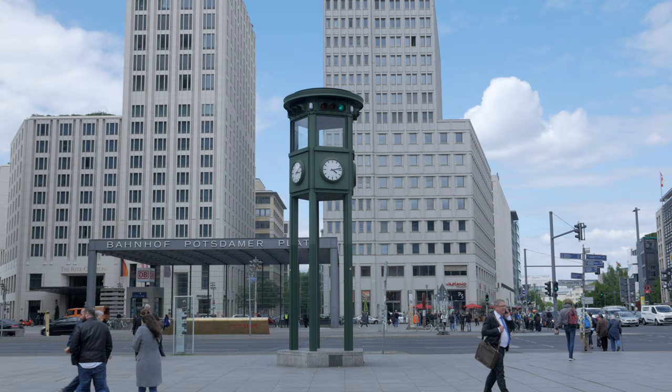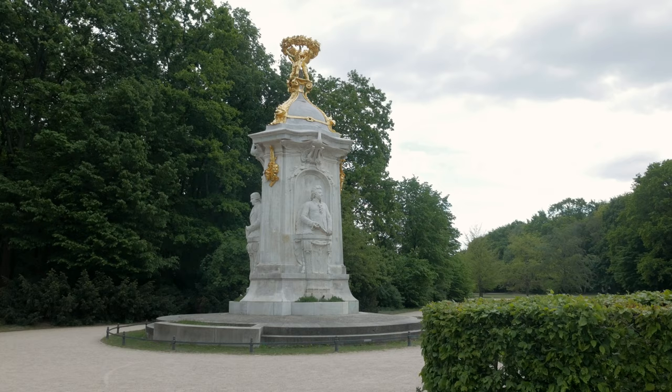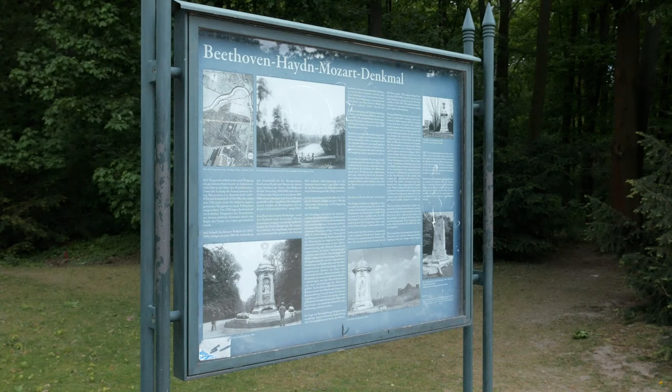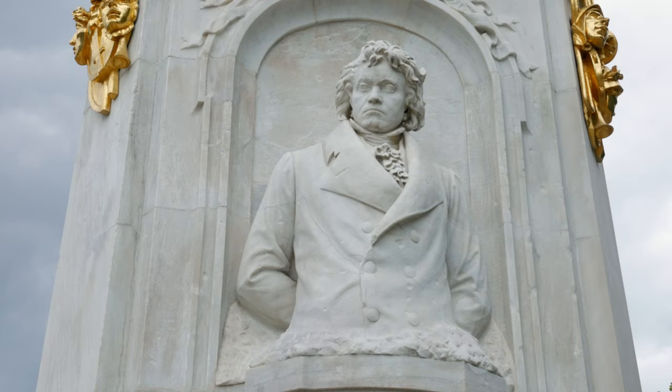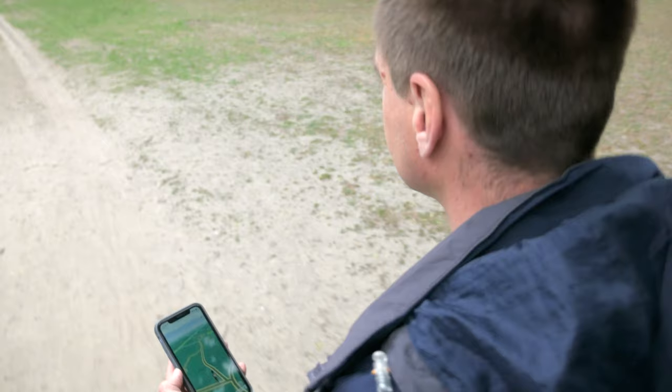Leading from the Reichstag is Tiergarten, a 520-acre urban park with much to see, including many statues and monuments such as the statues of the classic composers Beethoven, Haydn, and Mozart. We've given up on using Google Maps to find our way around and found the Amazon statue using Pokémon Go maps — a park originally used for hunting animals, but now used for hunting Pokémon.